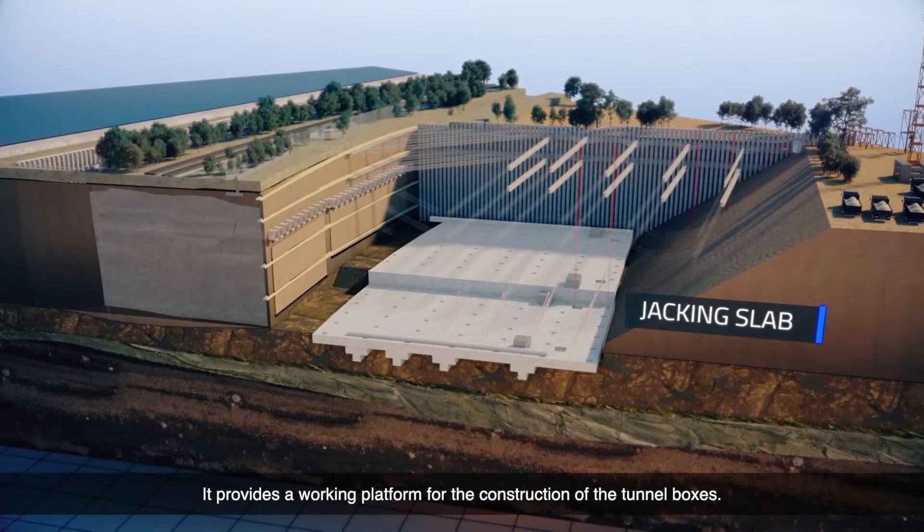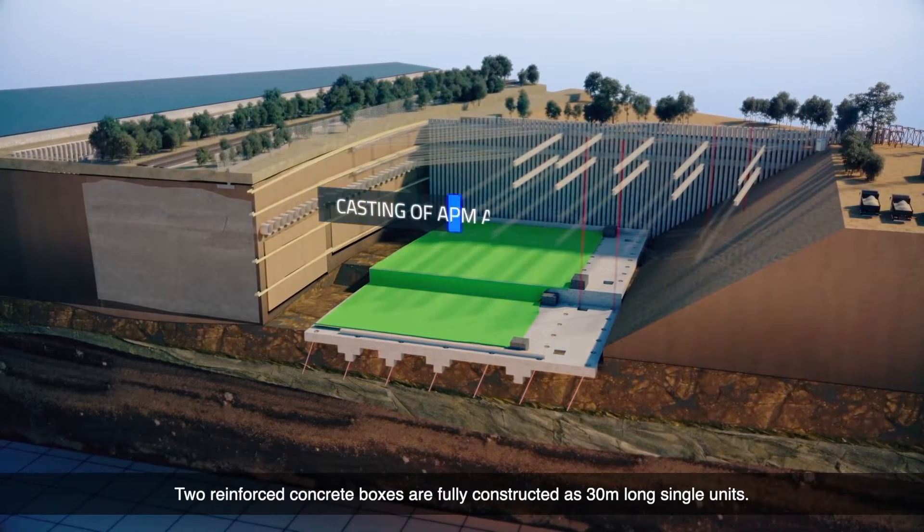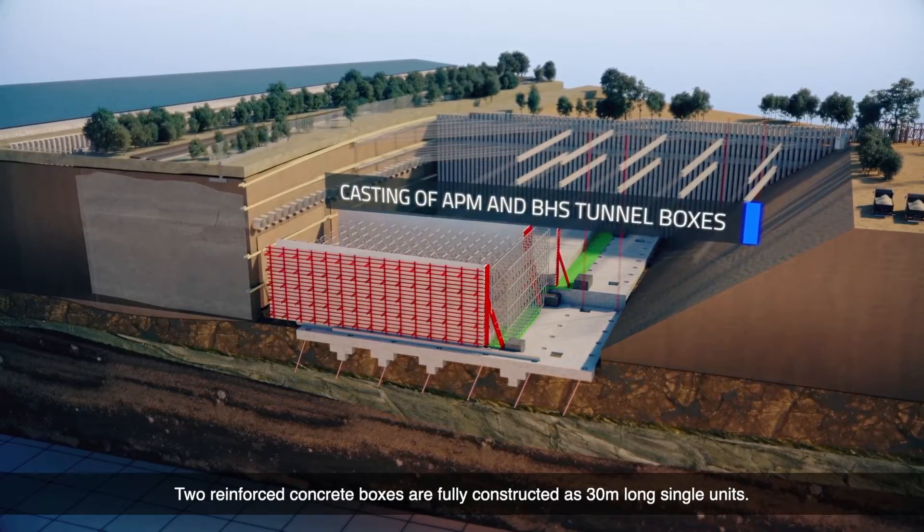The jacking slab provides a working platform for the construction of the tunnel boxes. Two reinforced concrete boxes are fully constructed as 30 meter long single units.